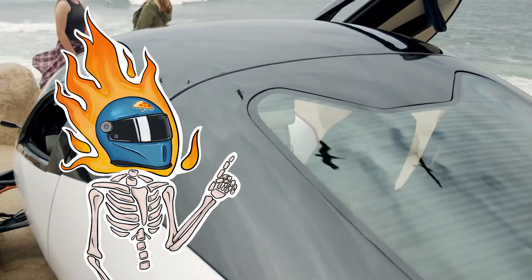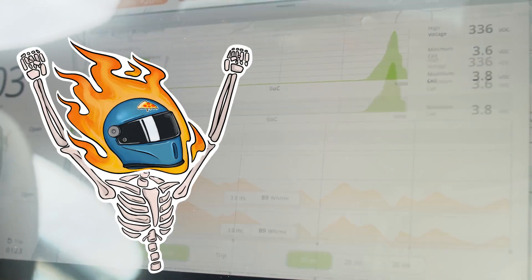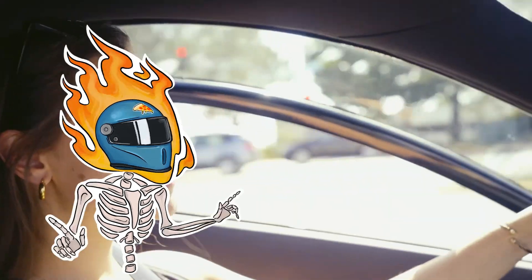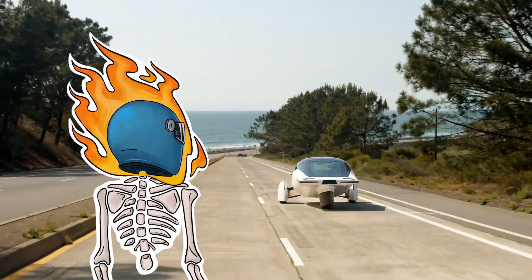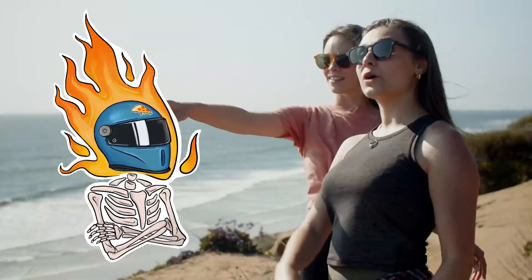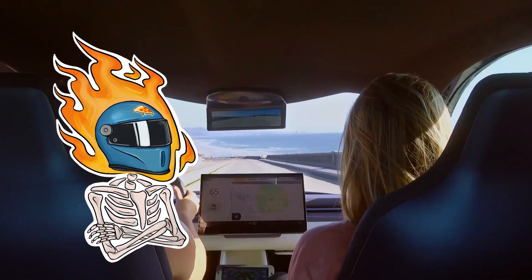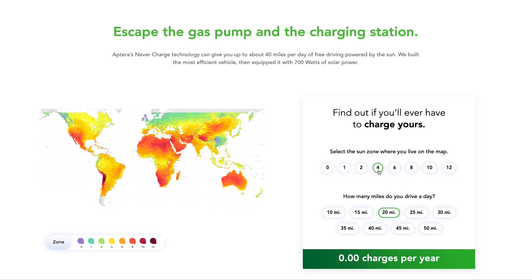Specs: it's a two-seater, and you can get up to a hundred kilowatt-hour battery, which gives you that crazy thousand-mile range. It's also got the option to pretty much cover the entire shell with solar panels, which will actually get you 40 miles of range a day just from having it parked under the sun. There's even a handy map tool that lets you calculate about how much range you can count on based on where you live.